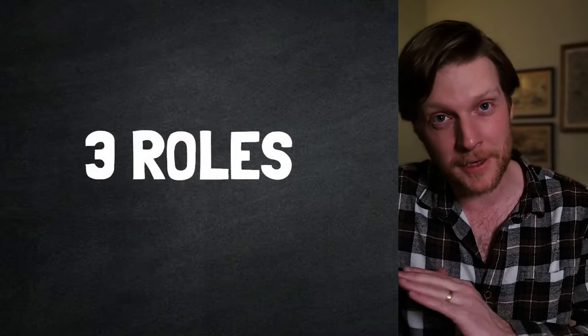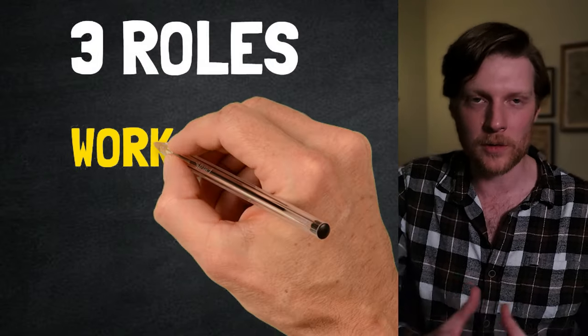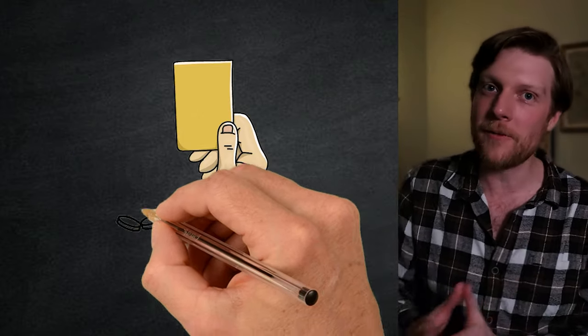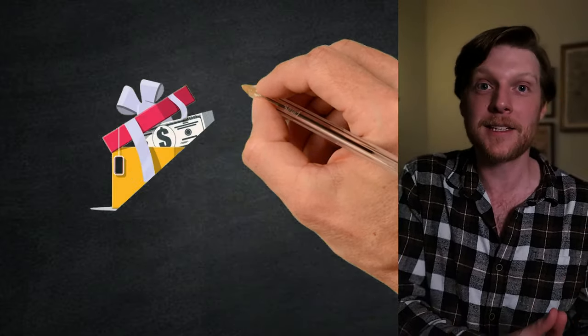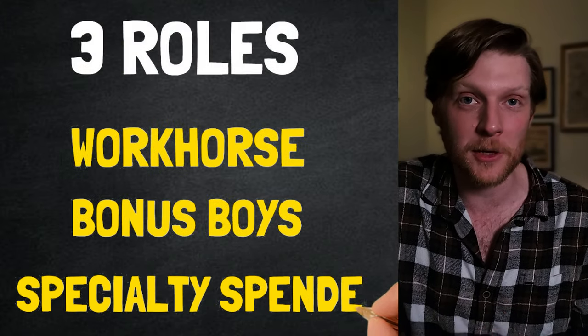There are three roles that a convenient credit card combo needs to fill. First, I need a solid daily spender — a workhorse, a card that I can use for the vast majority of my purchases. The more I can utilize my workhorse while still benefiting passively from my other credit cards, the more convenient my strategy will be. Second, I need my bonus boys: cards that I rarely have to use but still benefit passively from annual bonuses.